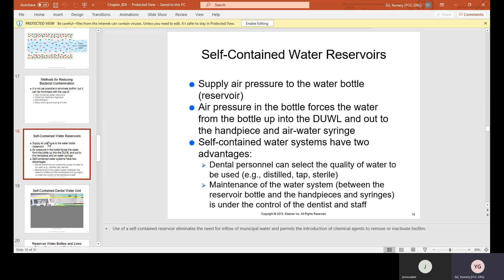Self-contained water reservoirs supply air pressure to the water bottle or reservoir. Air pressure forces the water from the bottle up into the DUWL and out to the handpiece and air-water syringe. These systems have two advantages: dental personnel can select the quality of water to be used — distilled, tap, or sterile — and maintenance of the water system between the reservoir bottle and the handpiece and syringes is under the control of the dentist and staff.